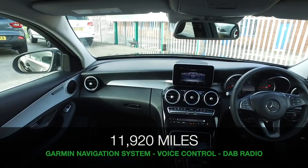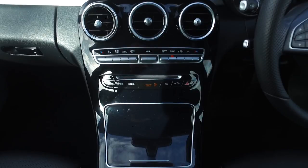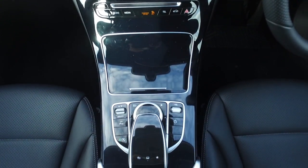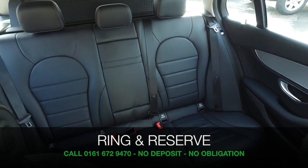Beautiful build quality — you'll feel quite at home in the cabin with lots to keep you happy. It's got active park assist and satellite navigation.